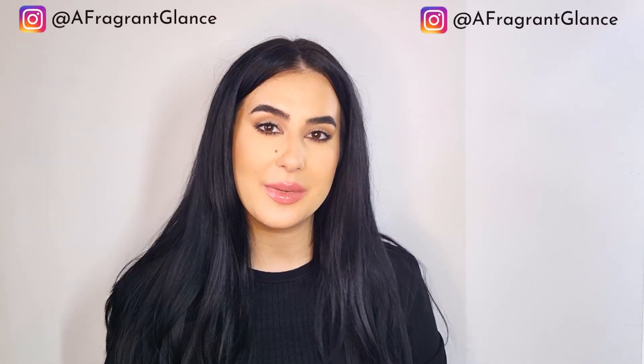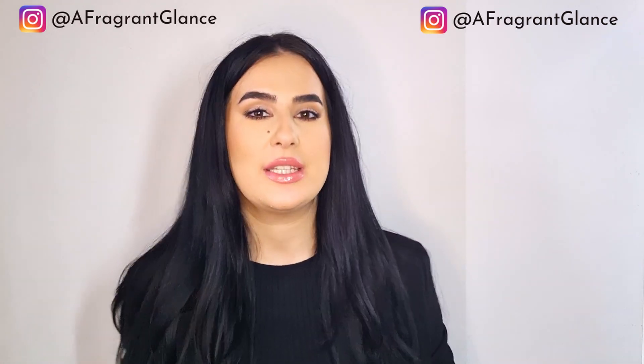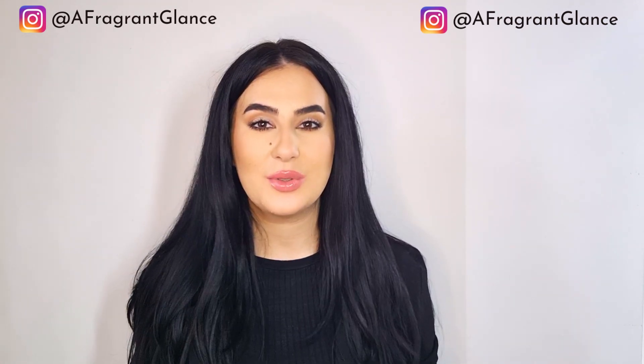Thank you so much for watching. I hope you found this video helpful — if you did, please like it as it helps with the algorithm. Don't forget you can follow me on Instagram, and that's everything I wanted to share. Thank you so much for watching and I wish you an amazing day wherever you are — bye, guys!